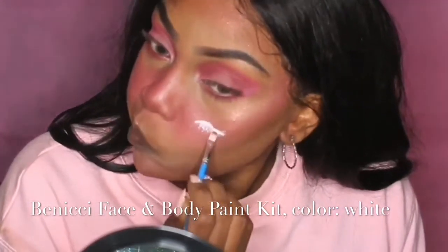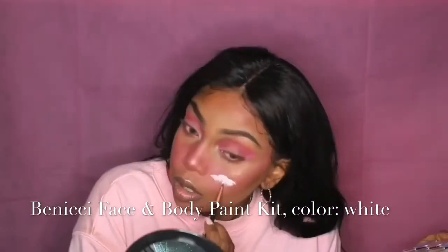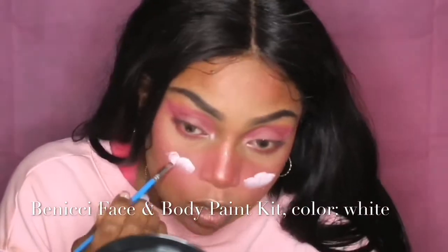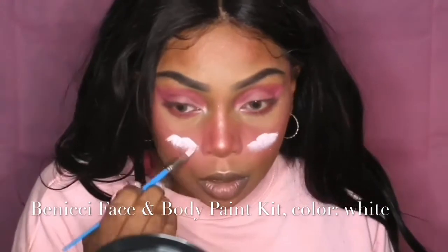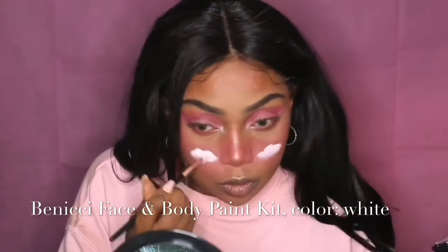I start by making rounded lines and shapes that look like clouds, then fill them in and touch up with white eyeshadow. I do the same on the opposite side, working left side then right side to maintain symmetry. I start with full opacity at the top and blend it down, fading it out toward the bottom, then make the fade even more subtle with white eyeshadow.